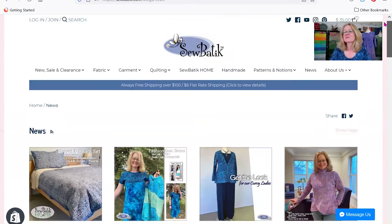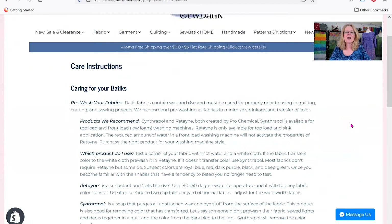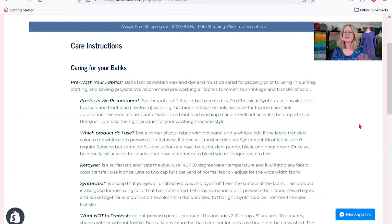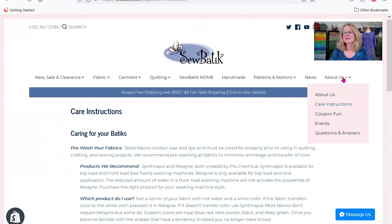The last tab is a little bit about Sobatique — about Bruce and I and our history with the company. Also very important: the care instructions. I'm going to click on that — the care instructions tell you how we'd like you to take care of the rayon, the Jersey, and the cotton. It's very simple instructions including the products we use when we wash our fabric for samples. There's also a coupon section, events — whether physical or virtual — general questions and answers, and that's where our shipping information, returns, and customer service details are.